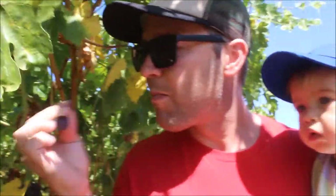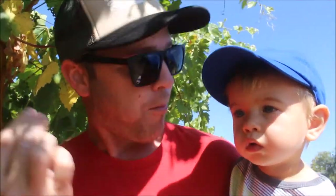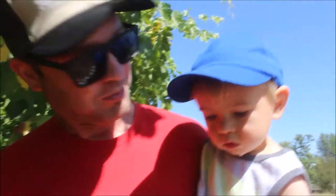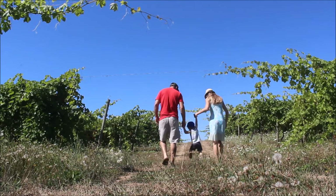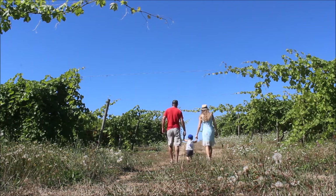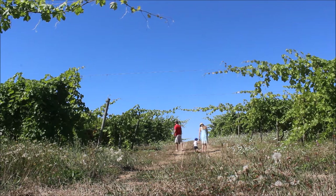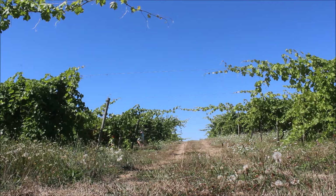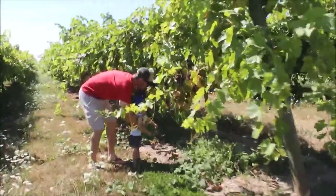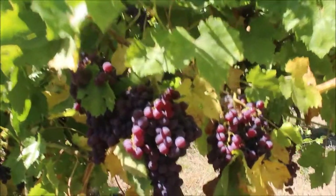She couldn't tell me which were which. Found some more. He picked his own. Lukey — a little more red.